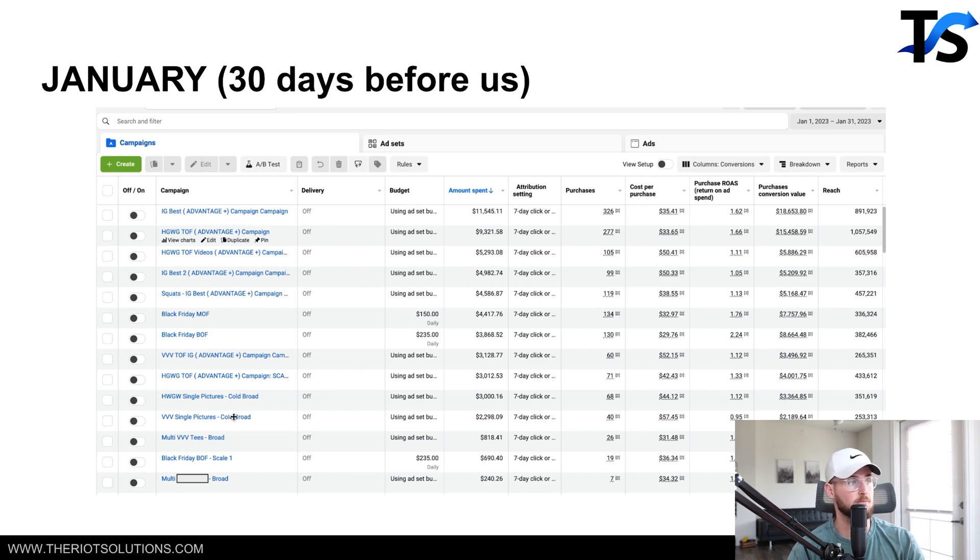For example, if this single pictures Cold Broad campaign identifies someone it wants to target at the same time as the IG Best campaign, they're going to compete against each other to place an ad in front of that person — that's what auction overlap is. If everything is in one campaign, Facebook decides what ad it wants to show and it doesn't have to compete against itself. It's already competing against millions of other advertisers — why add extra internal competition?